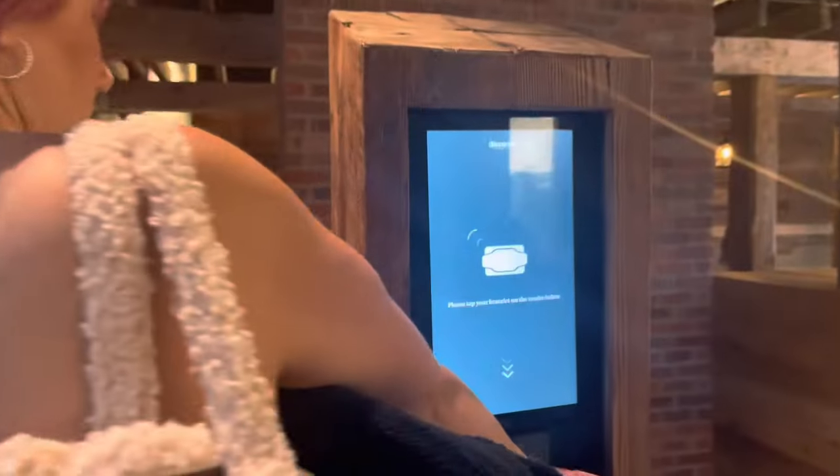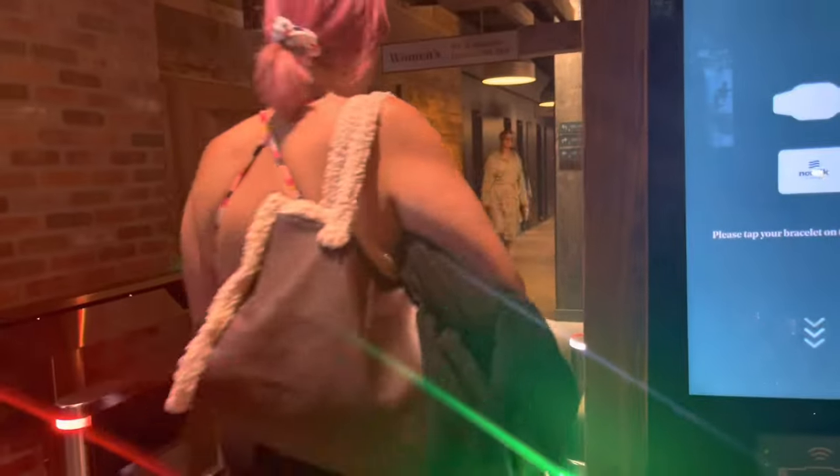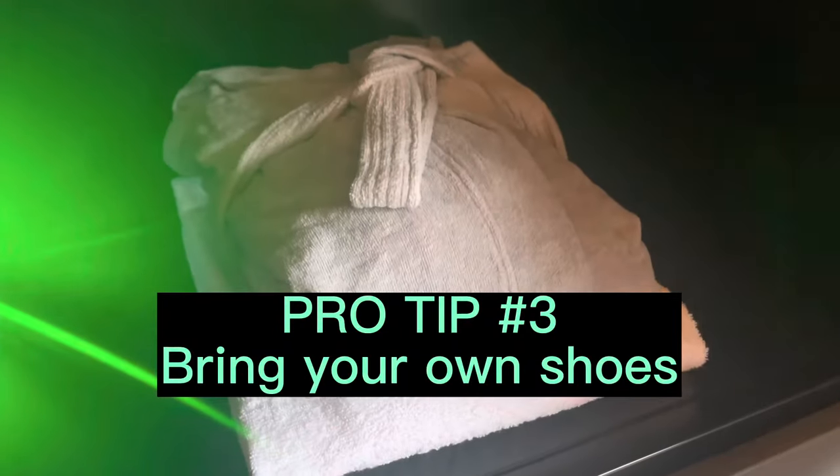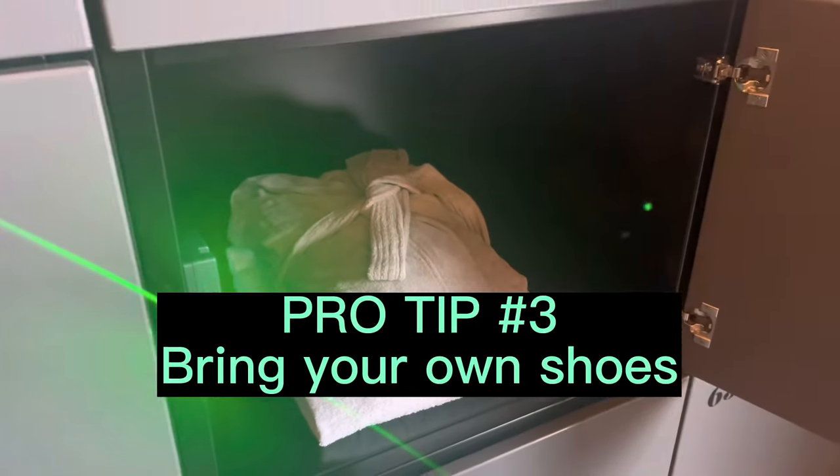We scanned our bracelets, entered the change room area, and found our lockers. Your assigned locker is also accessed through your bracelet — you scan it and it pops open. Inside you'll find your robe and towel. Pro tip number three: bring shoes!